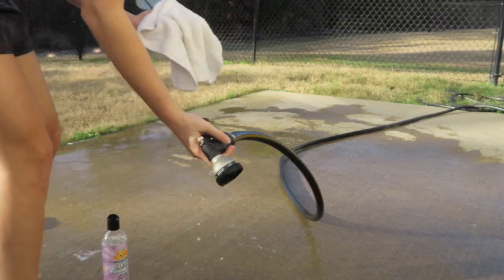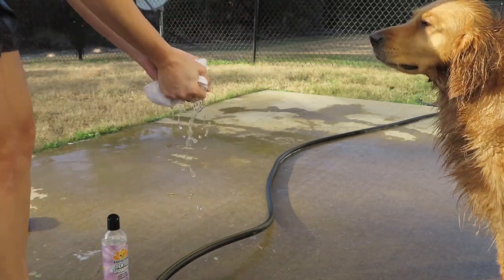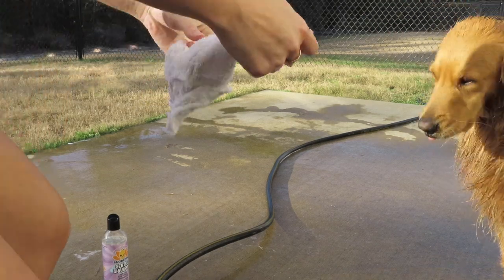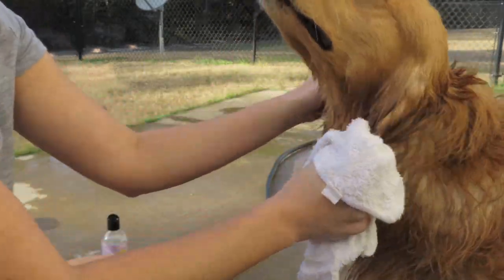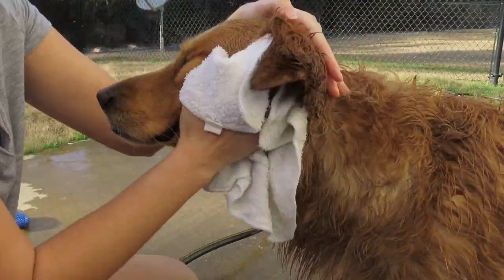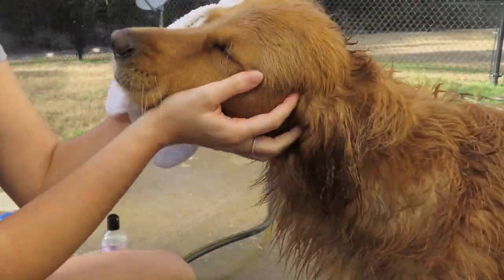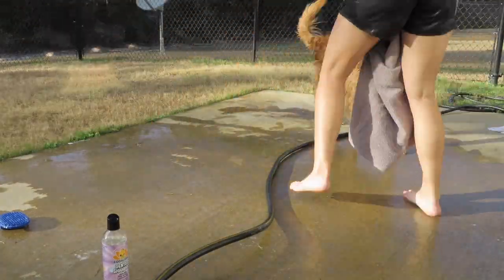I also didn't get this part with Jax because my camera died, but for their face and ears I just take a washcloth, get it wet, and rub their face and wipe the inside of their ears to make sure everything's clean. I don't like to get it super wet or use soap because I don't want them to get an ear infection — dogs with floppy ears like that are super prone to ear infections.